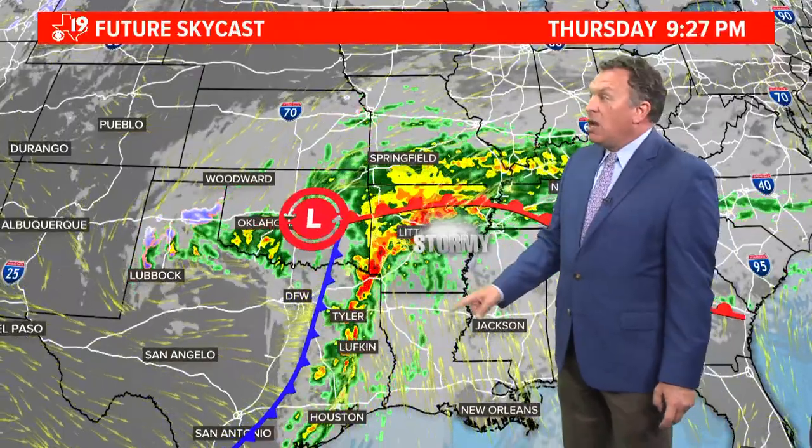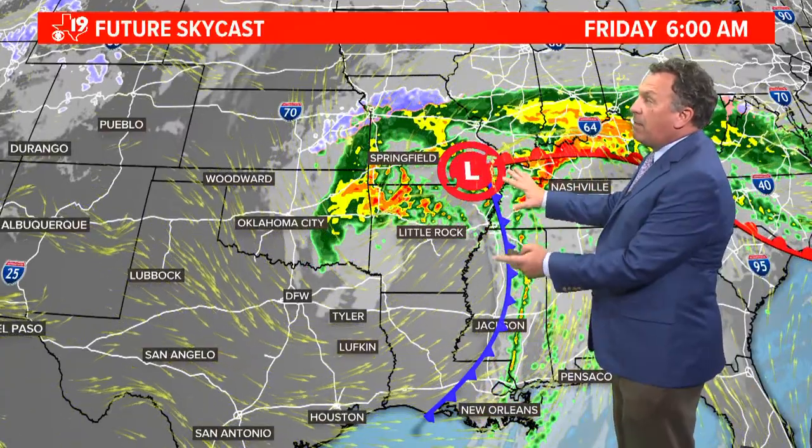Stormy conditions setting up at six o'clock tomorrow. We'll put this into motion. You'll look at this line of showers and thunderstorms move through east Texas. Along that line, because of those strong winds aloft, we have potential to see 70 plus mile an hour winds. We also have the potential to see isolated discrete cells that could spin up a tornado. By Friday morning, the threat is gone — northwest winds and drier air are moving in.